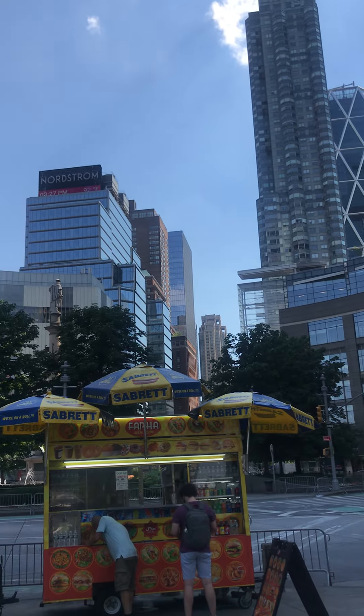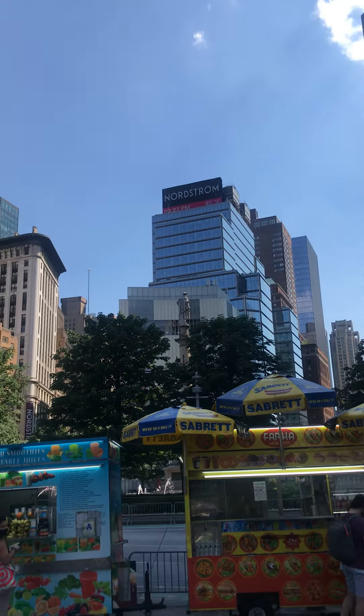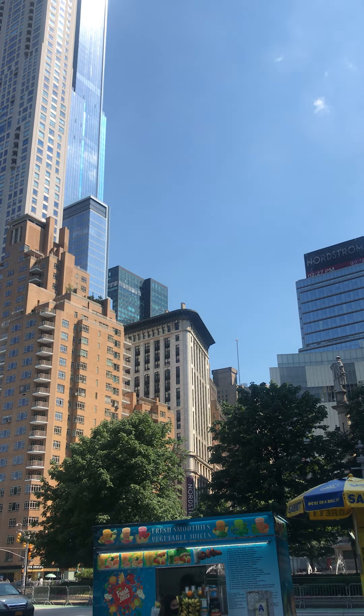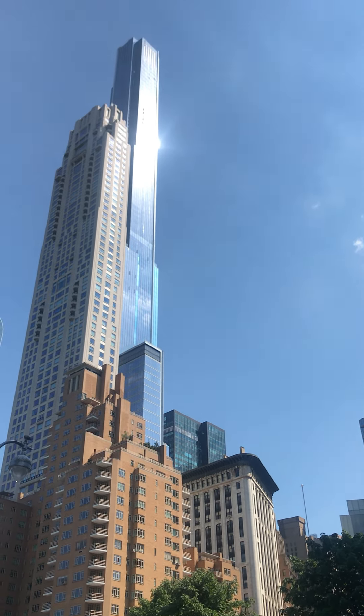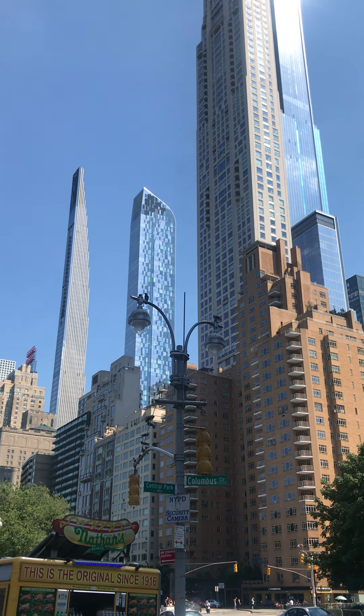That's 8th Avenue. This is the view of Billionaire Road, 57th Street at Central Park Tower. And that's the Steinway building.